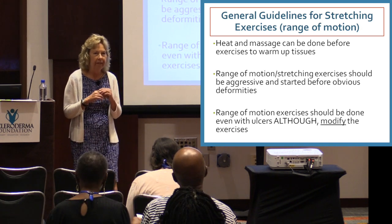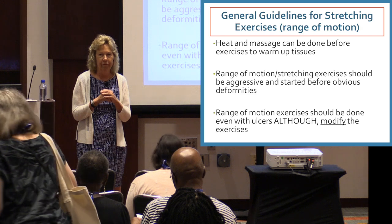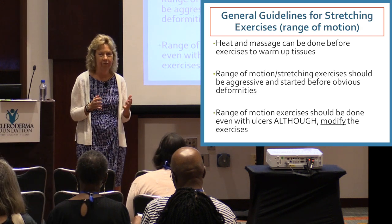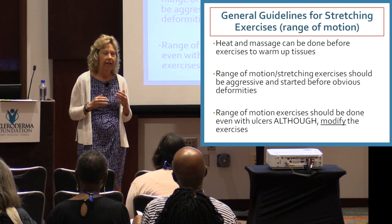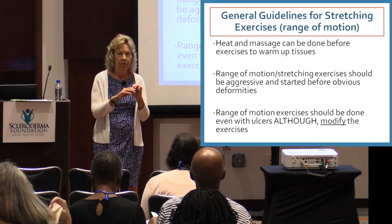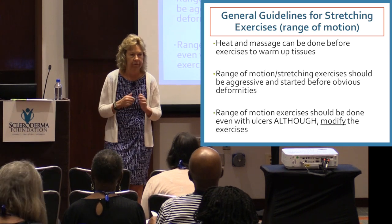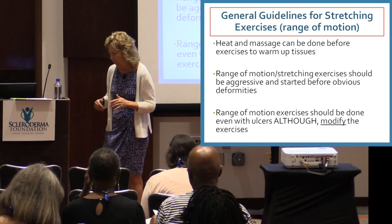When you have a really painful ulcer, the last thing you want to do is move your finger — but sometimes that's when contractures really happen. You're in so much pain you don't want to move where the ulcer is, but if you can move around it and keep the joints mobile, that should help a lot.